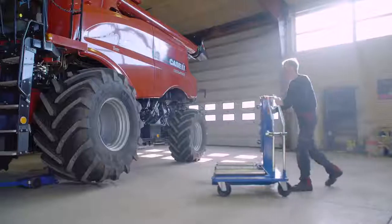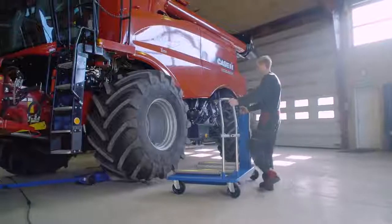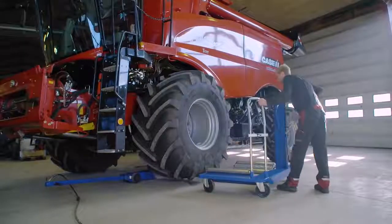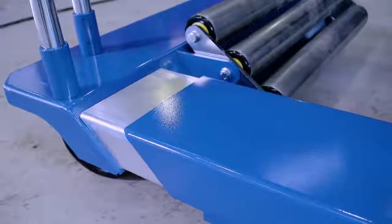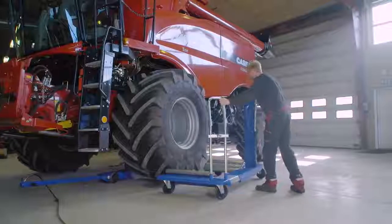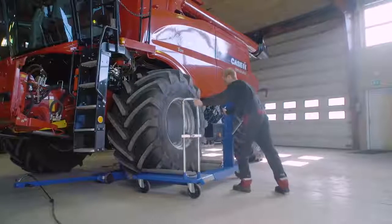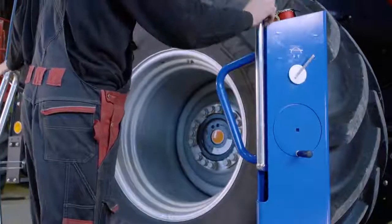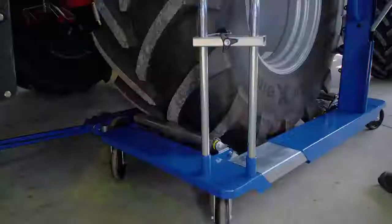We proudly present our new wheel trolley. It allows for easy and safe handling of all commercial vehicle tyres. A handle facilitates fast and easy lifting and lowering. Simply switch to reverse the function of the handle.